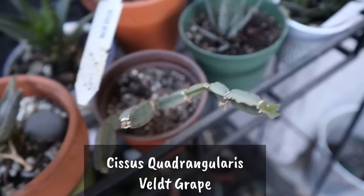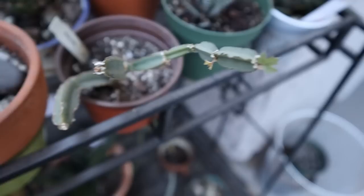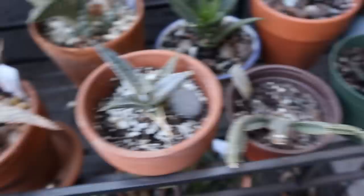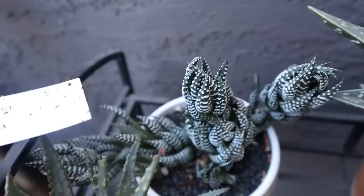This one is finally starting to grow — it is a veld grape, Cissus quadrangularis or something like that. I thought I had lost it but it's growing back. It will actually be a hanging plant once it finally decides to grow. The birds have been digging at the dirt, though. And this is the Pink Blush — look at our baby, look how much it's growing!